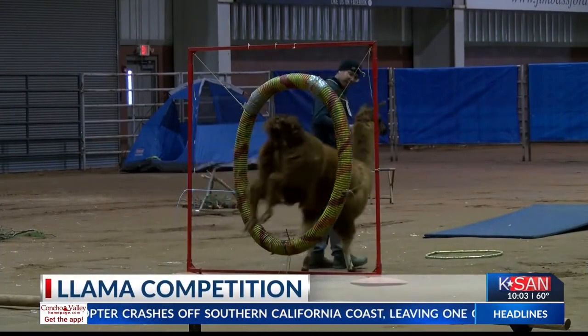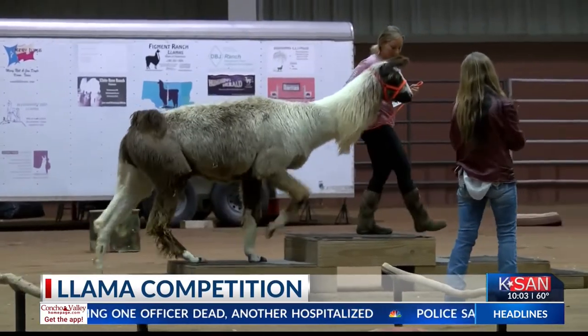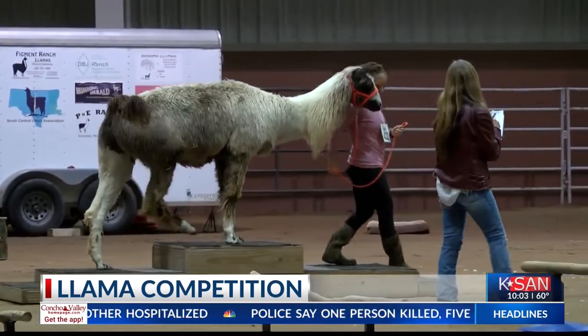Congrats to all the exhibitors that attended the 90th annual San Angelo Stock Show this year. We are looking forward to the next one.